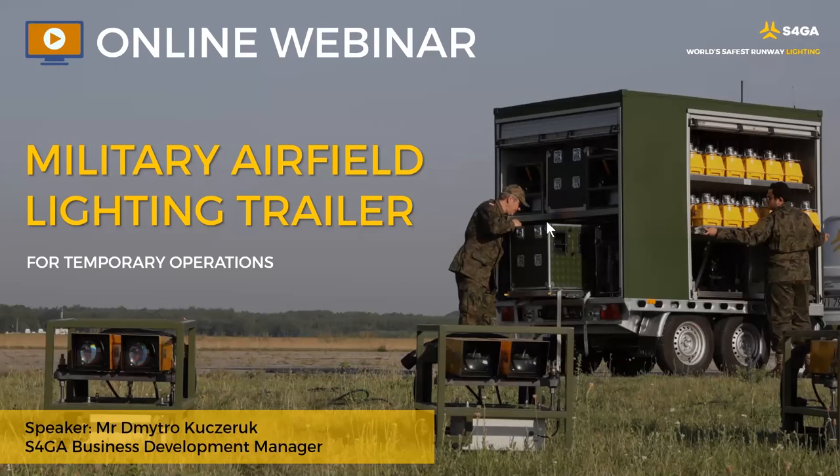How does the ALCMS communicate with each light? ALCMS communicates with each light using S4GA's mesh radio network.